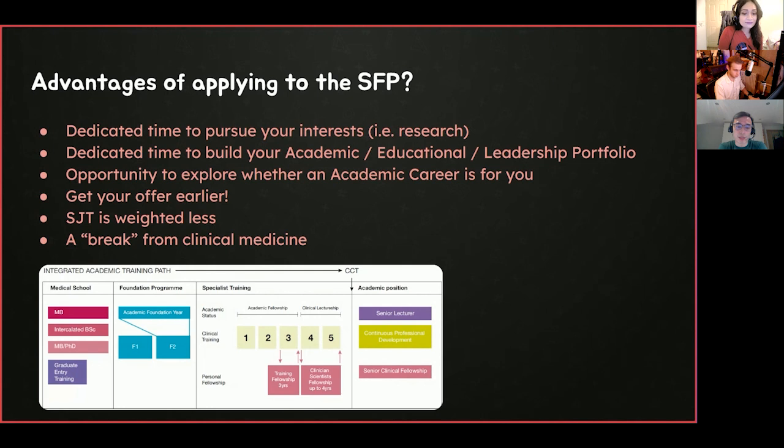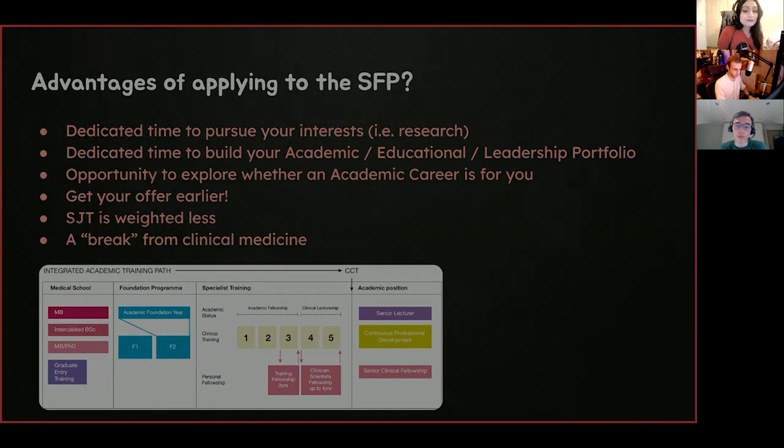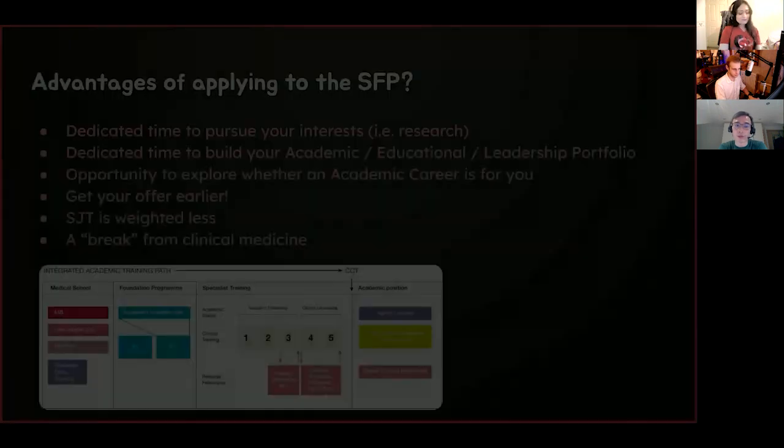Here is an overview of the integrated academic training pathway, which is important to understand. The SFP is essentially the starting block in the academic pathway. Some of you may have done an iBSc, MD, PhD, or MSc. Now it's the real time to have a dedicated pathway whilst being a doctor to see whether an academic career is for you. The aim is that if it is for you, you'd pursue it further — applying for an ACF, doing a PhD, ACL, looking towards a professorship. But if you decide after the SFP that it's not for you, you can go back to standard clinical training and you've lost nothing.